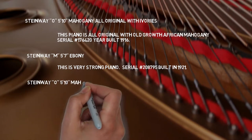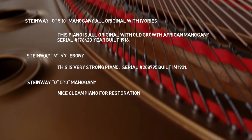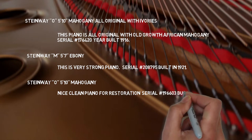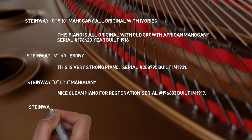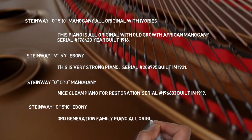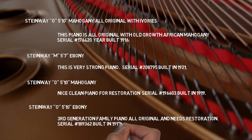There's also a Steinway O, 5'10" mahogany, a nice clean piano for restoration. Serial number 196603, built in 1919. There's also a Steinway O, 5'10" ebony, third-generation family piano, all original and needs restoration. Serial number 189362, built in 1917.